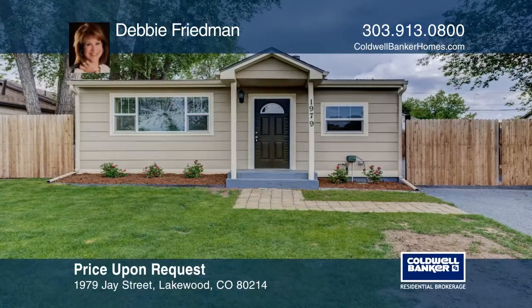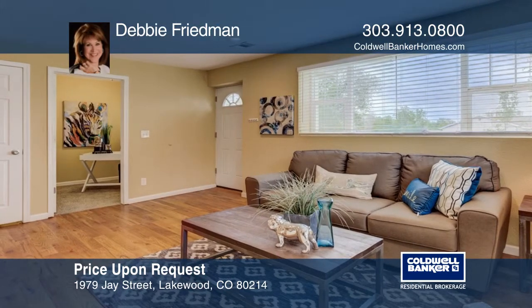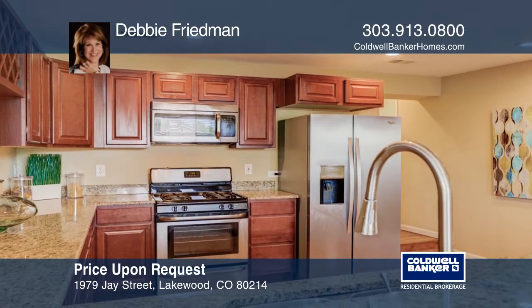When you drive up, the curb appeal of this home features the style and charm you've been looking for. You'll know that you're home when you enter this completely remodeled ranch-style three-bedroom, two-bath home with an additional bonus room.